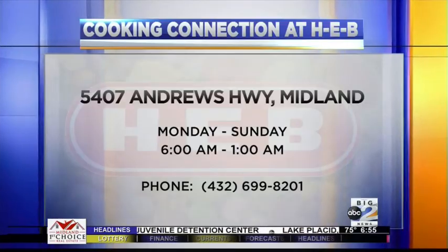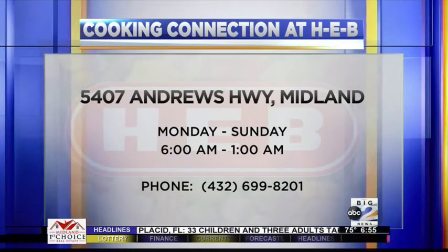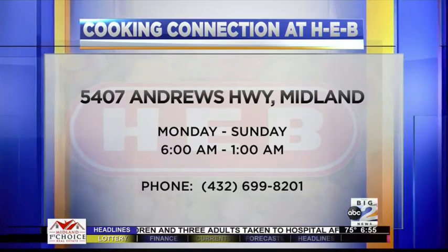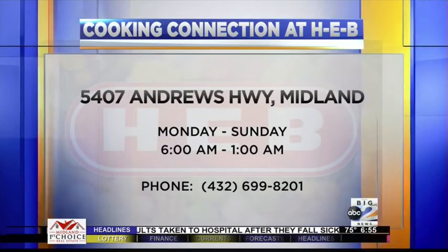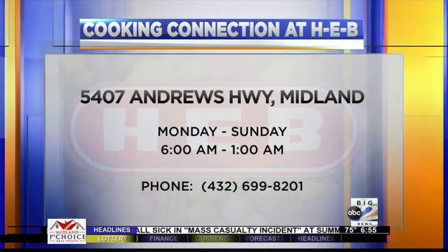If you want to find these products or find me, come see me at HEB off Loop 250. When you're going up the right-hand side of the store — produce, seafood, bakery and all that — come find me at The Cooking Connection. I'll show you how to make all of this this coming weekend and how to save time and money in the kitchen without breaking the bank.